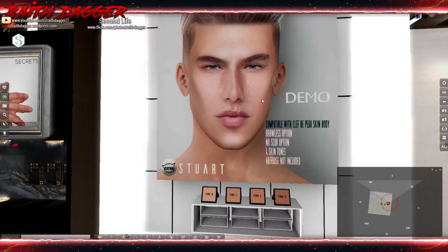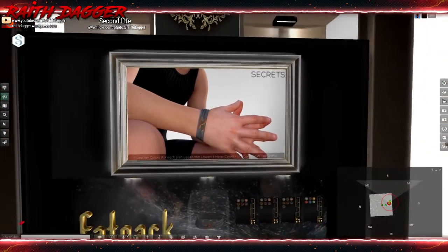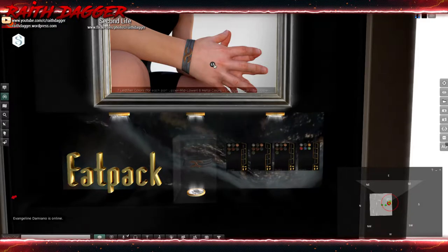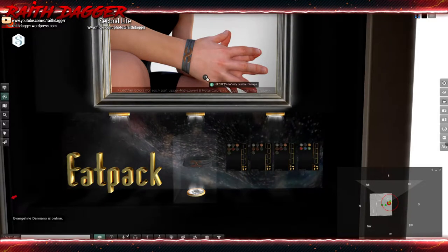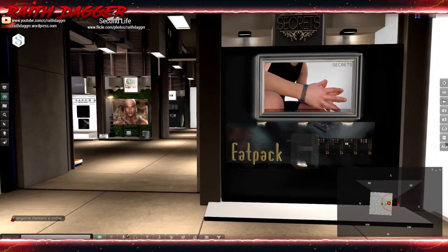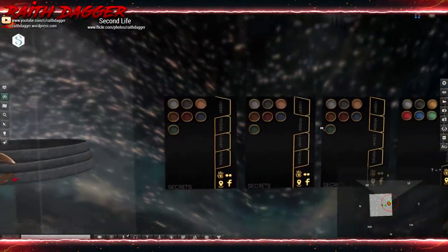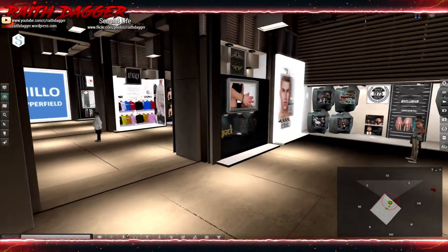Compatible with Clef de Pleu skin body. Secrets has a leather wristband at 169. They also have a fat pack listed, and a color change HUD for upper, middle, lower, and metals sections. I don't know why they'd list a fat pack though since it's all the same thing with the HUD — that's kind of weird.